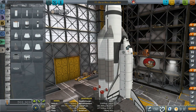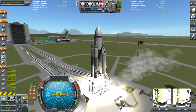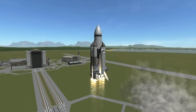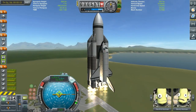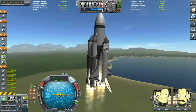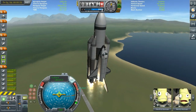For those of you that do not know, Buran is actually a Soviet Russian reusable space program that ran between 1974 and 1993. It is basically a copy of the US space shuttle program with some modifications and tweaks. You can see me launching our Buran shuttle — I try to stick true to the original look as much as possible.